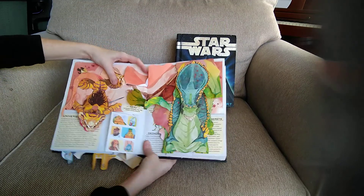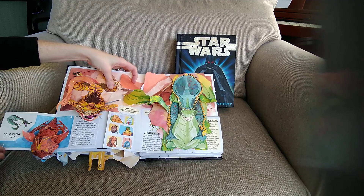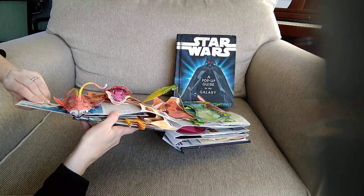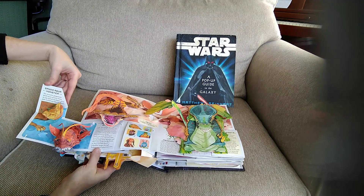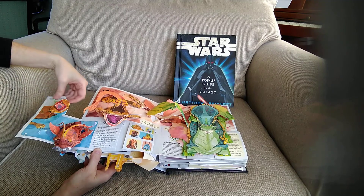Under him we have a few to look at. This is the Universe of Diversity — here we have a Colo Claw Fish. He's better at this angle — you can see his teeth and everything. And then if I lift this up it's the Sando Aqua Monster — you can see his mouth and everything.